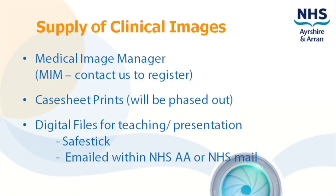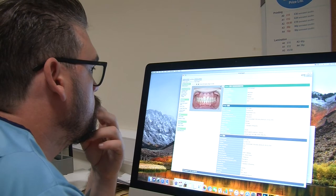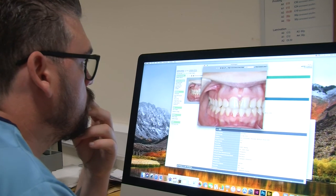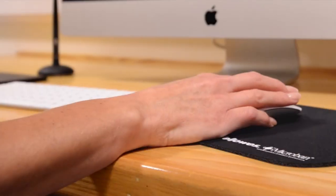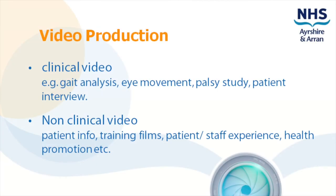All clinical images are uploaded to MIM and available across the network to registered users. MIM is being integrated with clinical portal; once this happens, printing will be phased out for the majority of disciplines. Images for teaching can be ordered via MIM. Clinical video is sometimes the best way to document a patient's condition. Short clinical video clips can be uploaded to MIM and stored as part of the patient's clinical record.